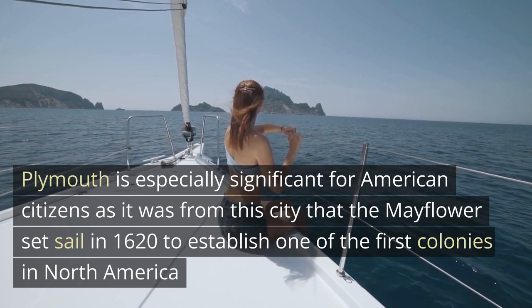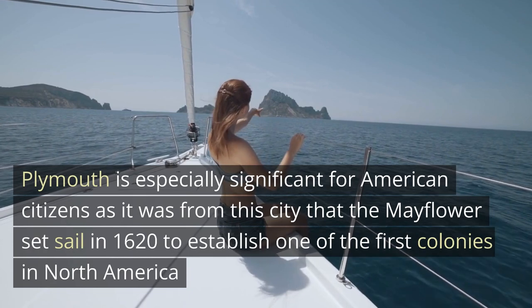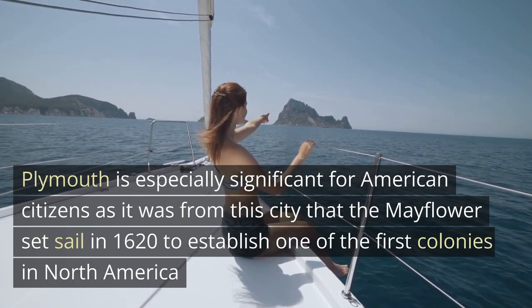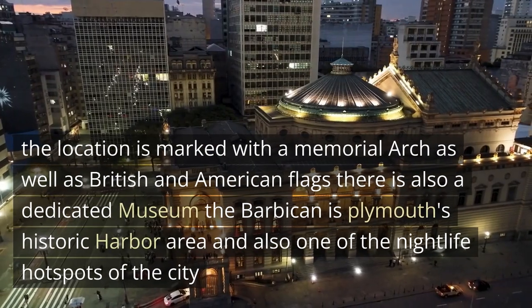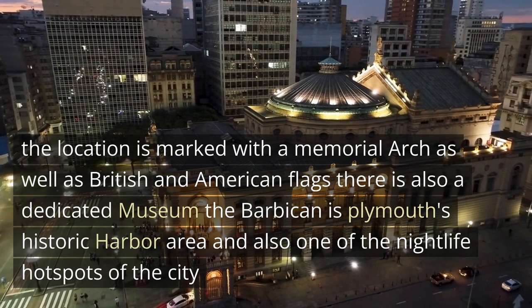Plymouth is especially significant for American citizens, as it was from this city that the Mayflower set sail in 1620 to establish one of the first colonies in North America. The location is marked with a memorial arch, as well as British and American flags. There is also a dedicated museum.